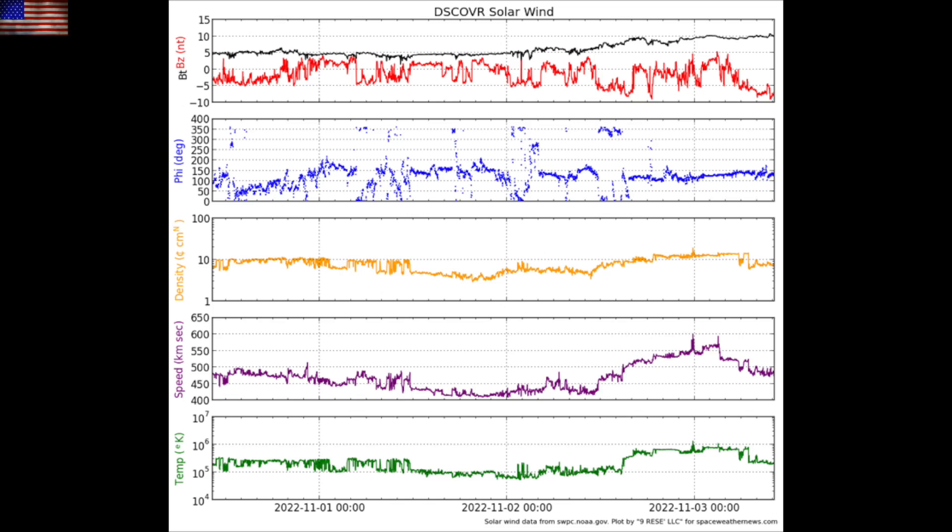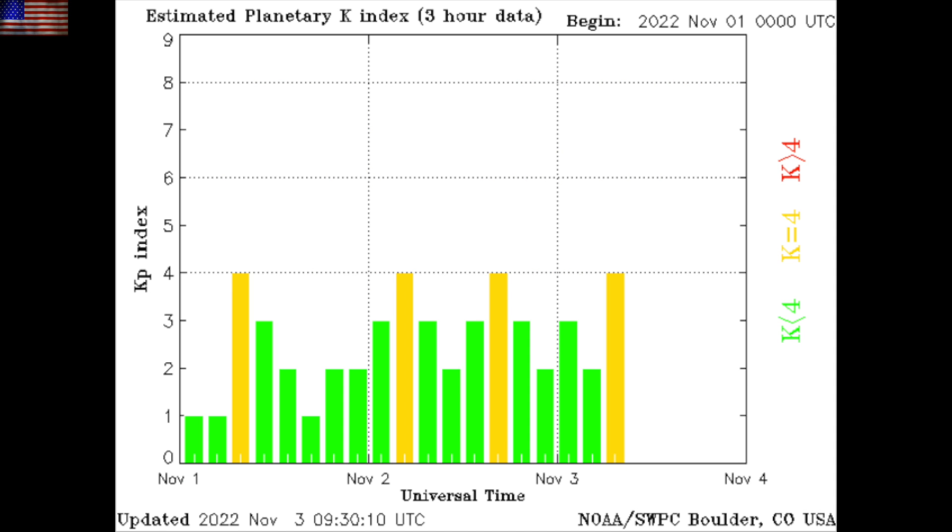Solar wind is elevated as we take the last bit of the previous coronal hole stream from the now departed opening. Geomagnetic instability continues ahead of the arrival of the next one, which will likely be tonight or tomorrow.